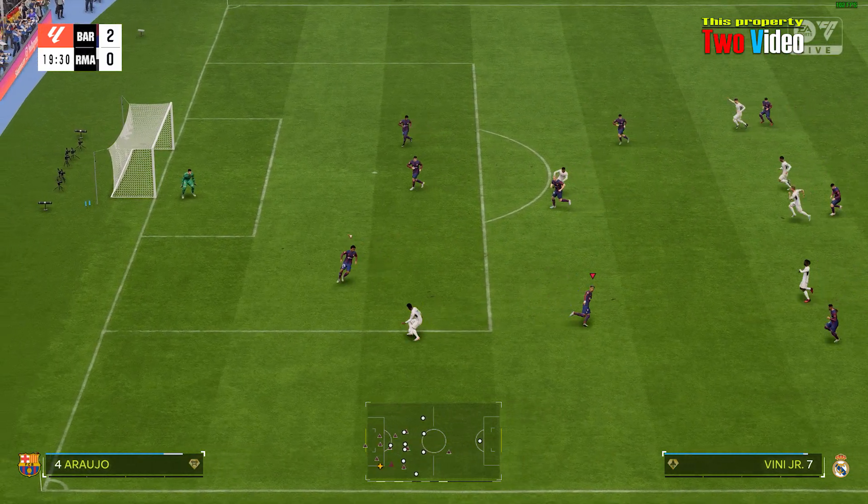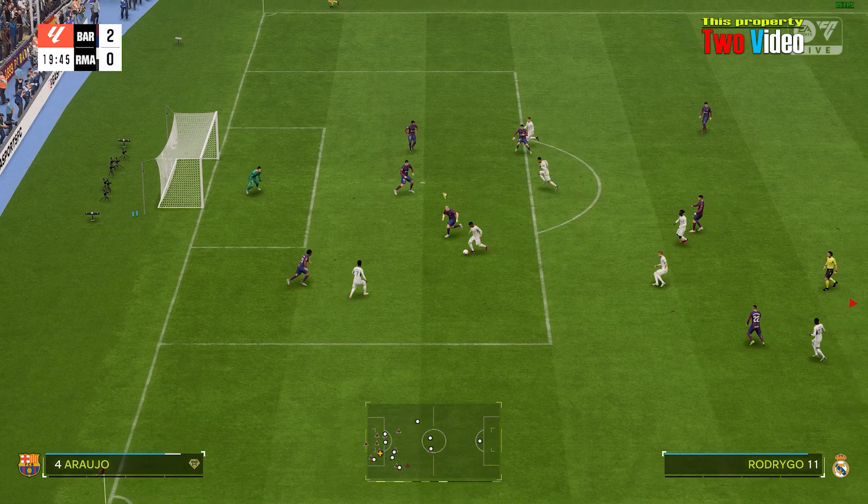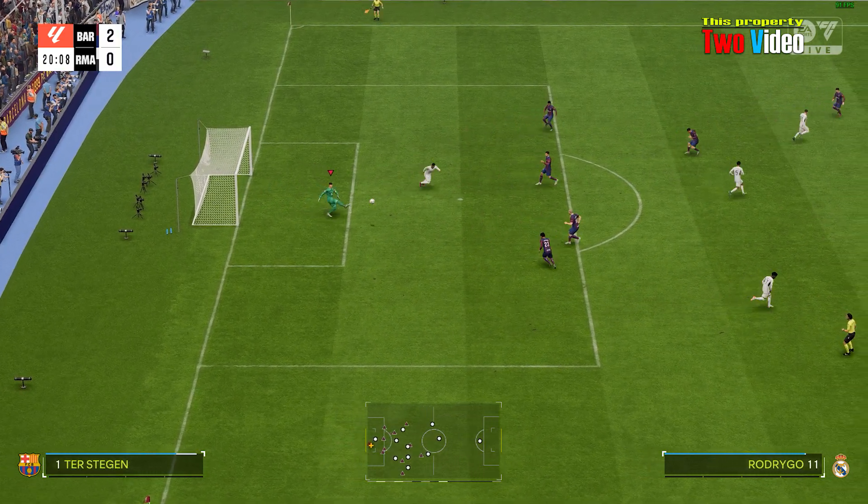Really inventive stuff from Real here. Teammate available — a gift for any goalkeeper.